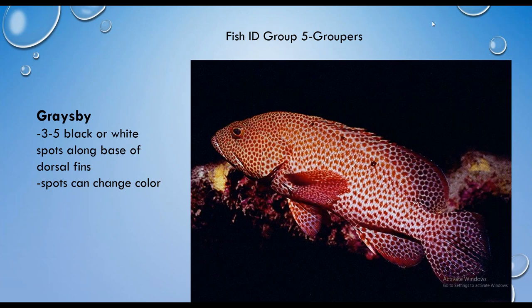This is the graysby, which colloquially has been called the strawberry grouper — but you won't find strawberry grouper in the fishing regulations. Same body shape as other groupers but definitely smaller, getting to about a foot long at most. The body is a dark olive green with reddish spots. What you're looking for in addition to the spots is a set of three to five black or white dots right under the dorsal fin — they can change color too. It has a wide, rounded broom tail and pretty rounded fins.